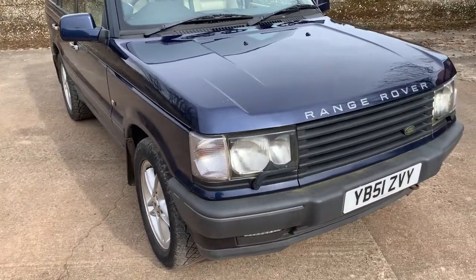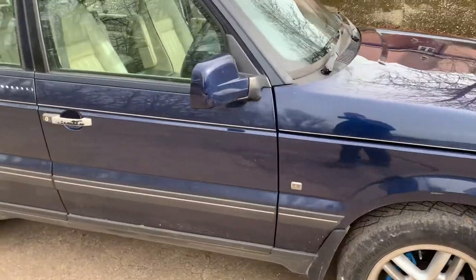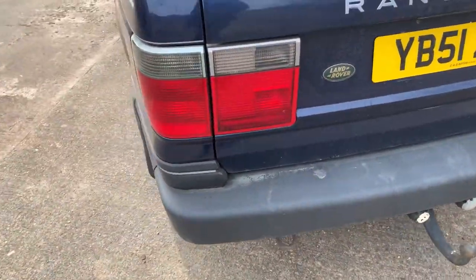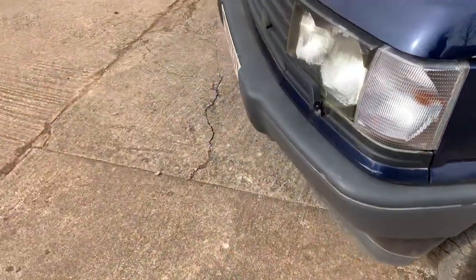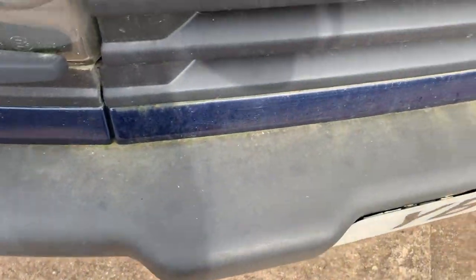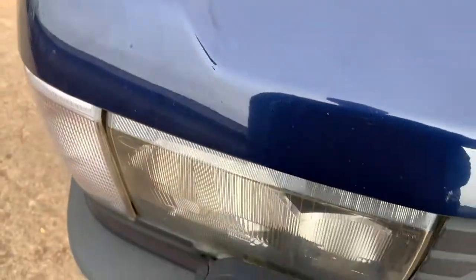So here it is: headlamp wash-wipe, hurricane alloys which are quite nice, colour-coded mirrors, and beige leather piped in black or dark blue. We've got some paint chips just up here on the bonnet and a bit of touching-in there on the bonnet as well.